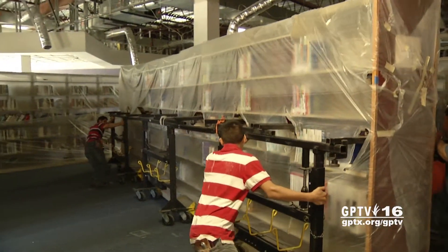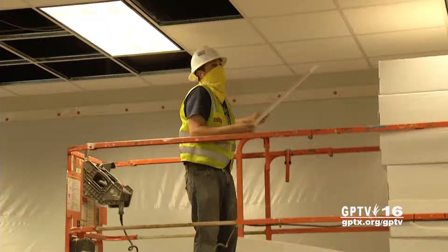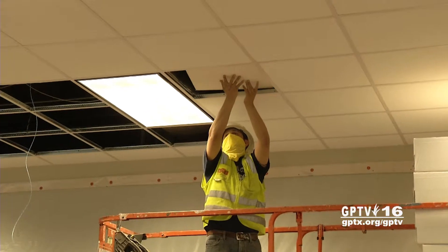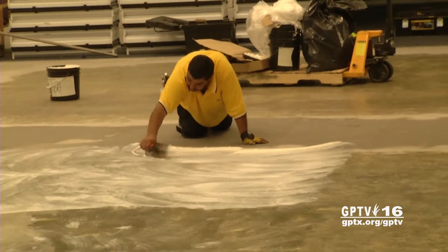Crews are currently working on the north side of the building, including the children's area. The three-phase plan includes a total space remodel, remodeling of offices for staff, new furniture, and book stacks.